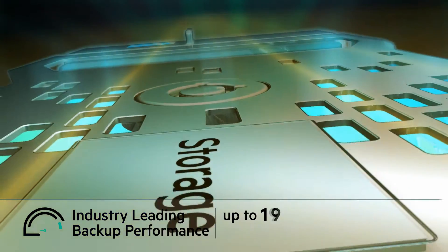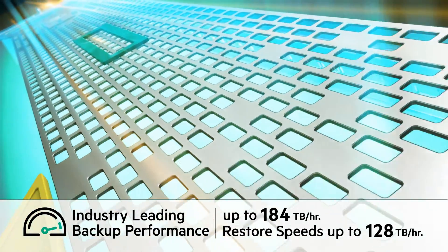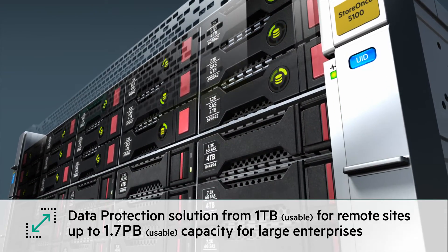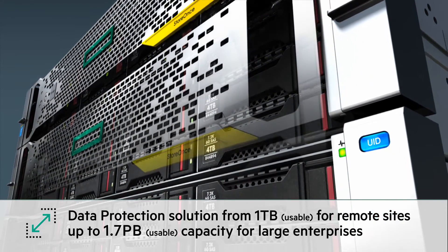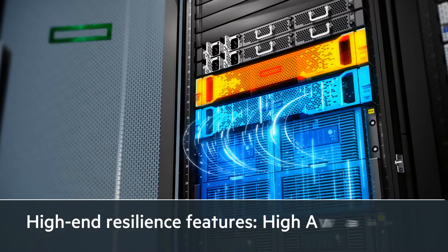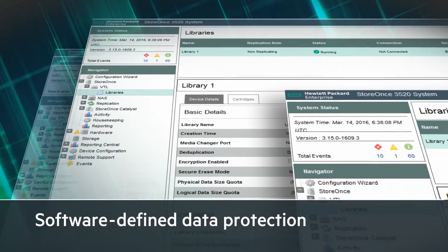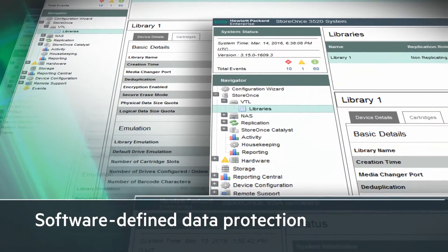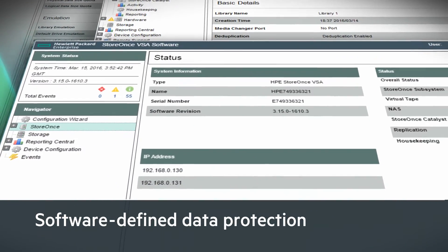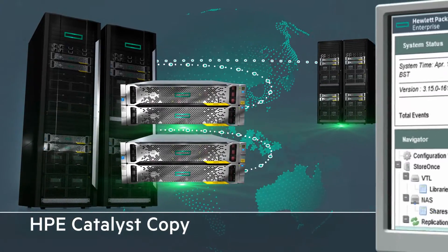With industry-leading backup and restore speeds, you can protect your data and recover it without compromising on performance, which means you never need to miss a backup window and can easily meet your restore SLAs. A single deduplication solution for data protection across the entire spectrum, starting from 1TB usable for remote sites and offering up to 1.7PB of usable capacity for large enterprises. High-end resilience with features like high availability and autonomic restart for large enterprise data protection. Software-defined data protection is designed to align with the increase of virtualization in ROBOs, service providers and SMBs, while still meeting their budgets and delivering the benefits of a deduplicating backup appliance. Simplified management of your data protection environment — you can manage replication of data across the enterprise from a single pane of glass.